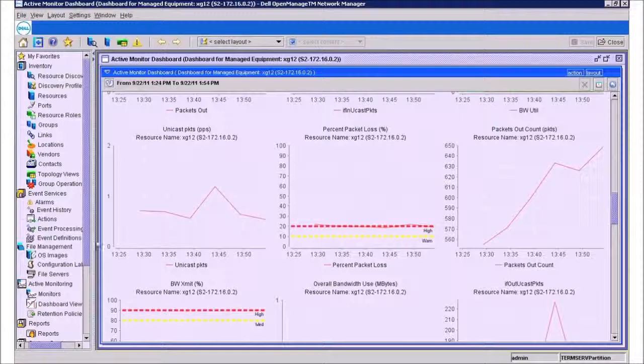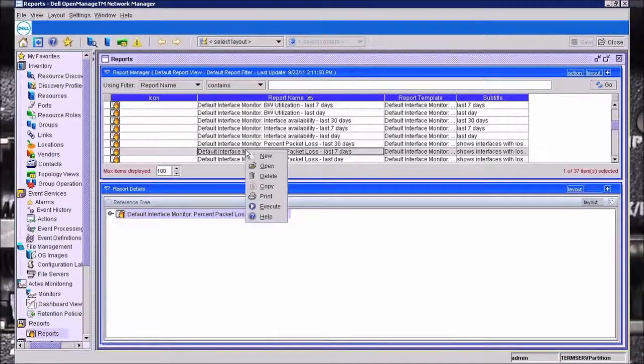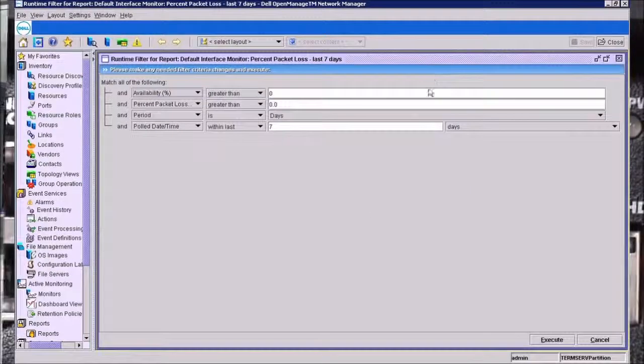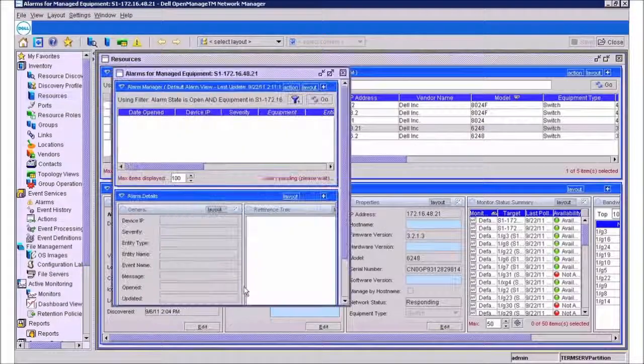IT administrators will appreciate the management options afforded by the 6000 and 7000 series. An industry-standard command line interface, remote management via web server, and support for applications such as Dell OpenManage Network Manager all help you manage your network and automate tasks.